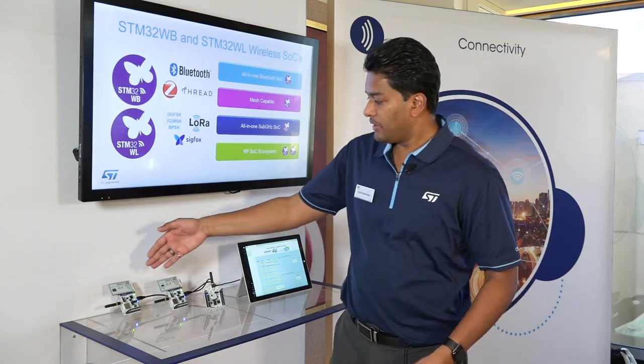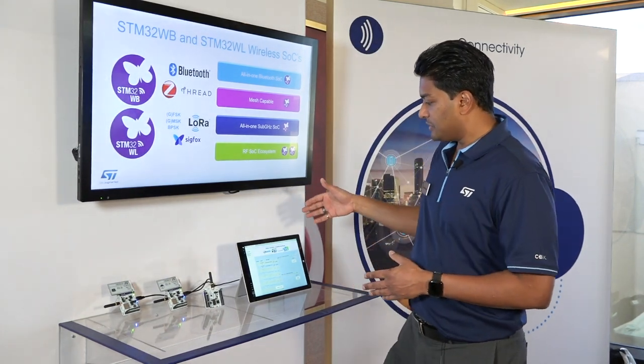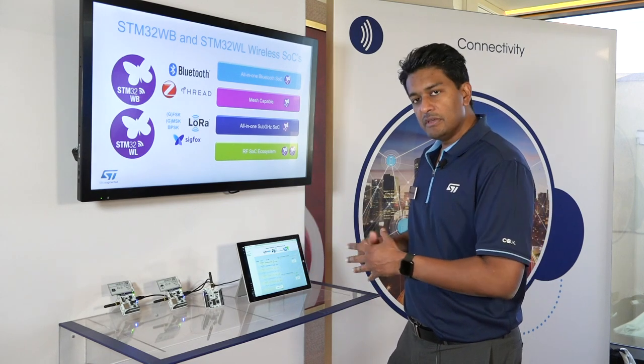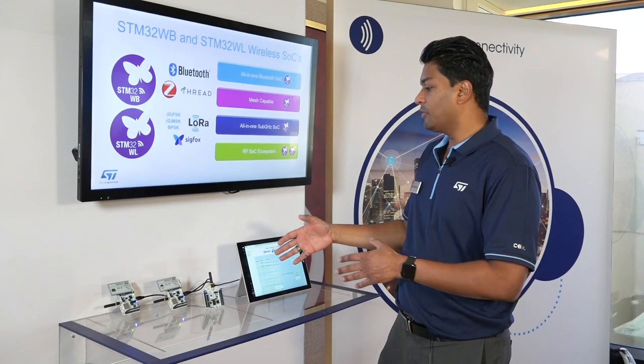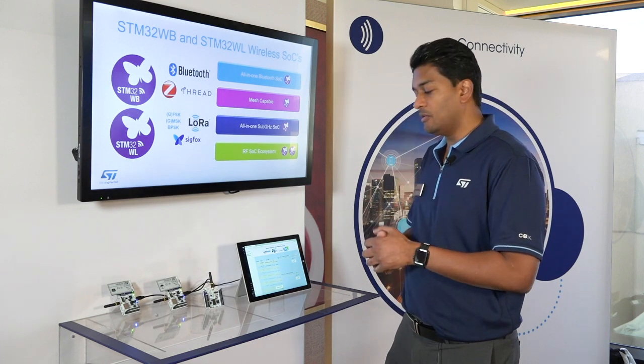Right here we have two e-paper displays with two STM32WL Nucleo boards. We have a Microsoft Surface with a front-end GUI. The back end is Actility — a network provider — and from there we're also connected to a Multi-Tech gateway, which is on the LoRaWAN network.